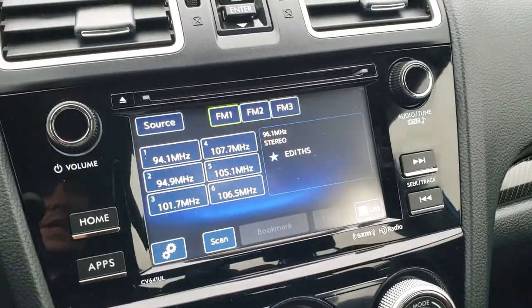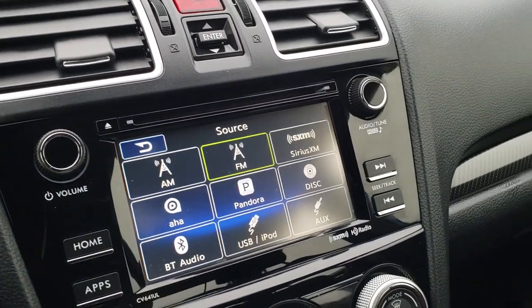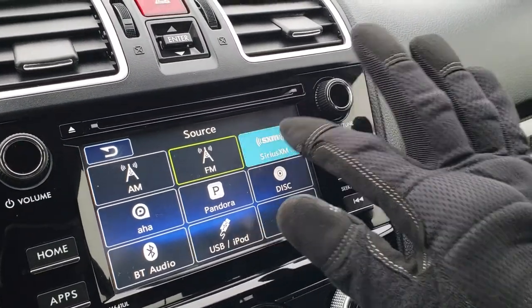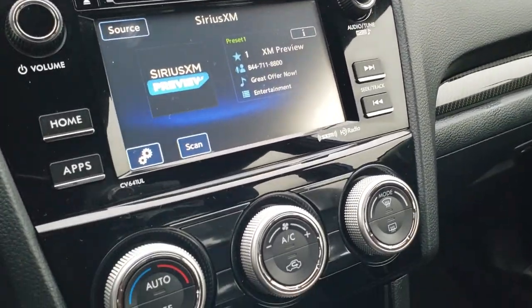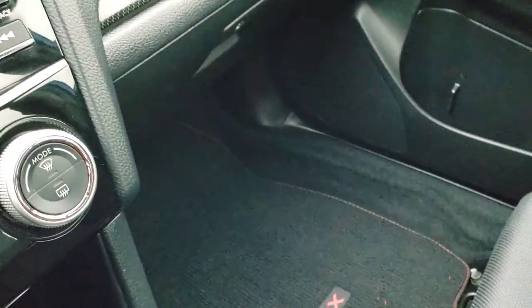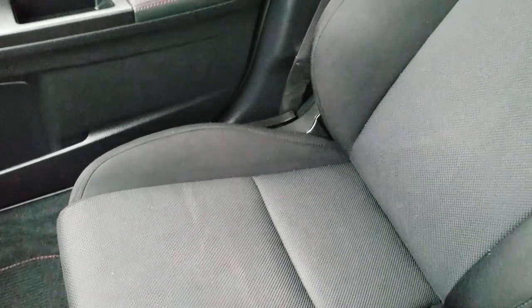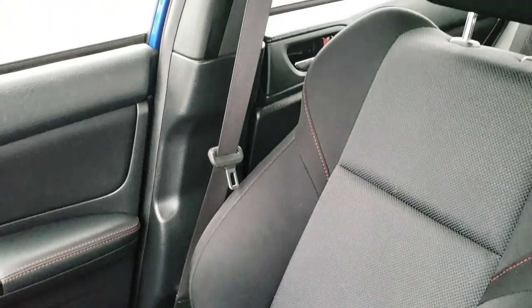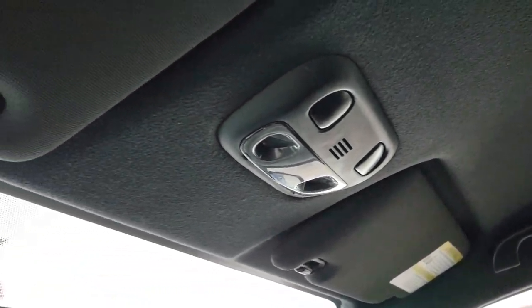The radio has AM, FM, and Sirius satellite radio capabilities. Got your climate control right there. Passenger seat, carpeting, and floor mat are very, very clean — no rips or tears. And the headliner is nice and clean with map lights up there.